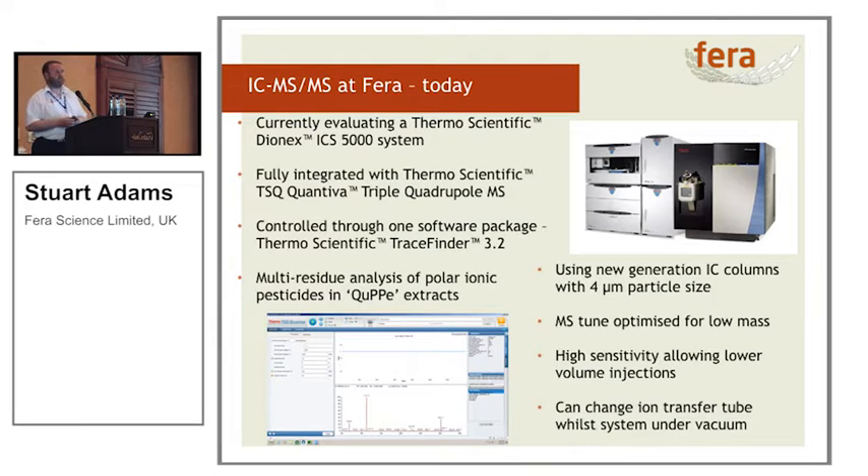So what does IC-MS look like at Ferro today? We're evaluating the Thermo ICS5000 system connected to a Thermo Quantiva, and we've got one control software package. When I started, there were two control software packages that never talked to each other. We're heading towards multi-residue analysis. IC is starting to catch up with some of the UPLC developments — we've got a new generation of IC columns with a much smaller particle size. The mass spectrometer is optimised for low mass transitions, giving us higher sensitivity, which means we can drop the injection volume.